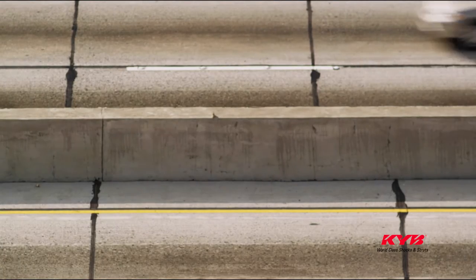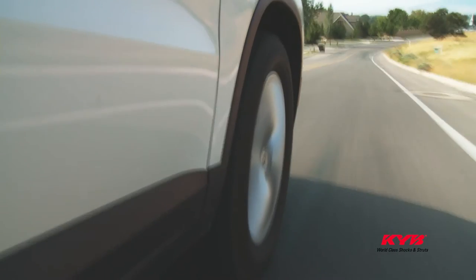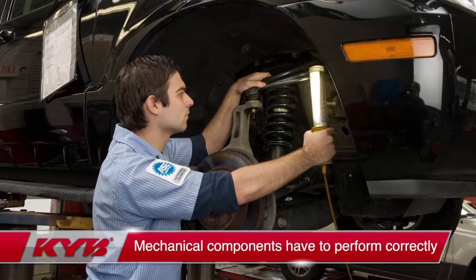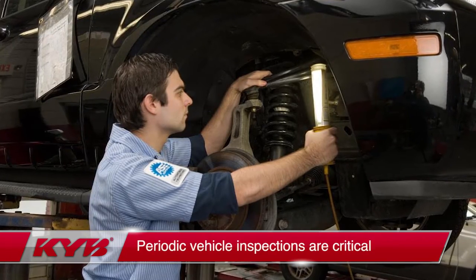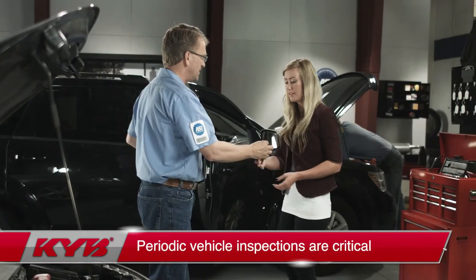For today's crash avoidance systems to be able to protect you in a sudden emergency or panic situation within its design capability, the mechanical ride control components have to perform within their design capability. So it's critical that all vehicles receive periodic ride control, physical condition, and performance inspections by a qualified technician.